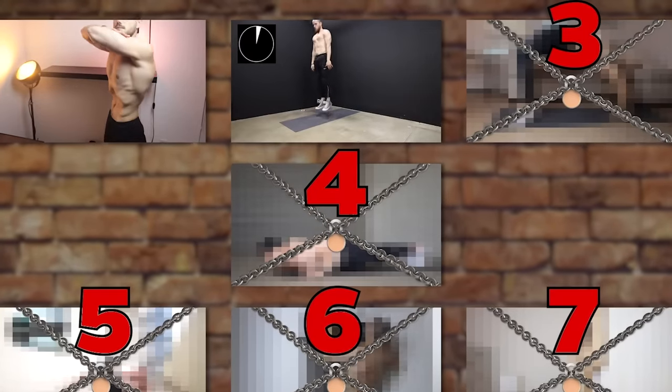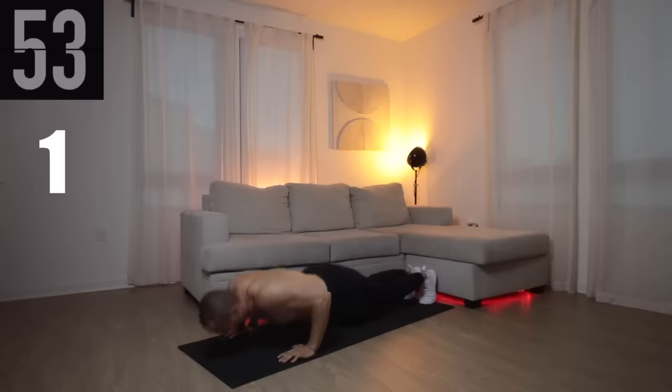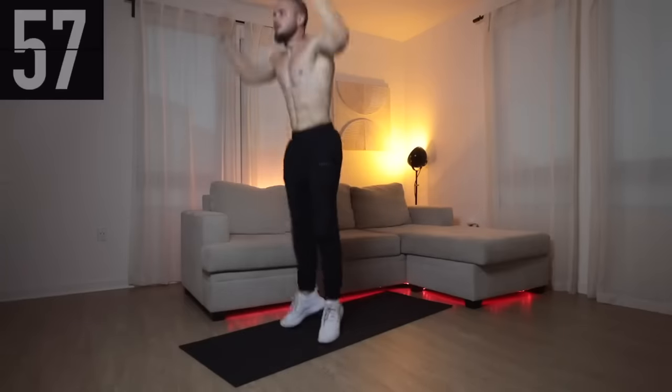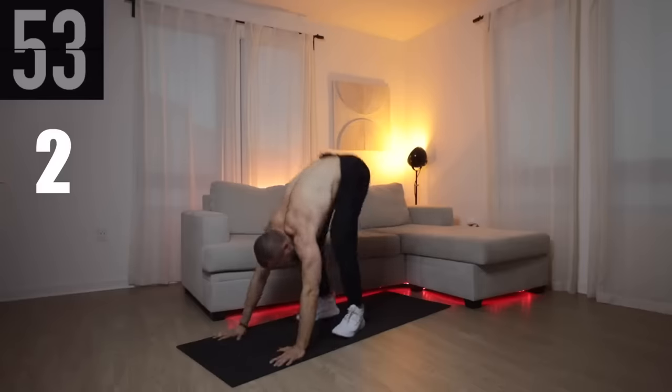Exercise number two is burpees — hands down the best and simplest exercise to start fat burning. It works your whole body: legs, chest, shoulders, triceps, and core. It's also great for cardio — just 10 burpees in a row will leave you breathless. A great place to start is 10 sets of 5 reps with 1 minute rest in between. Each week add one more rep per set to build more muscle and burn more calories.